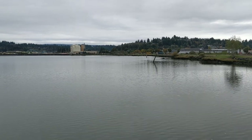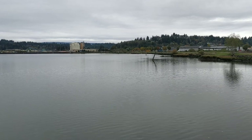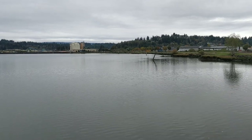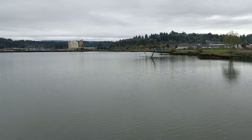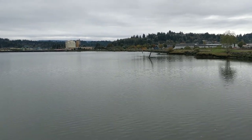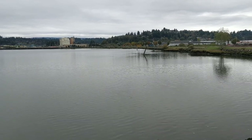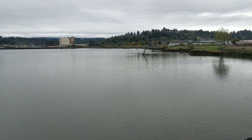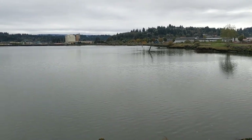Well, at least I caught a couple of jumping fish on video. Yeah, he's going really close to the shore, just down from where we fish. Seal. There's a seal out there. Oh, a seal.